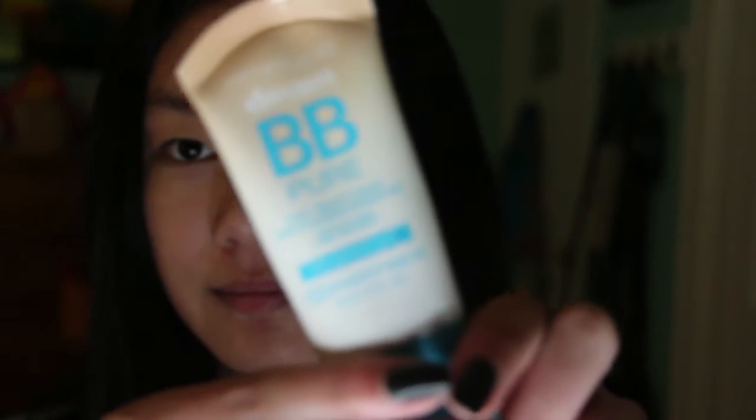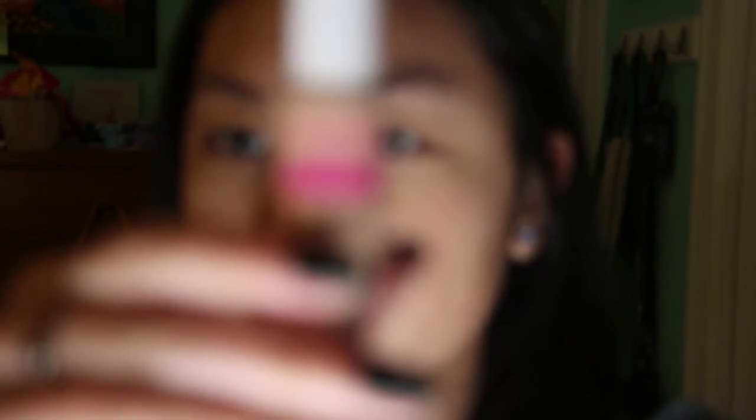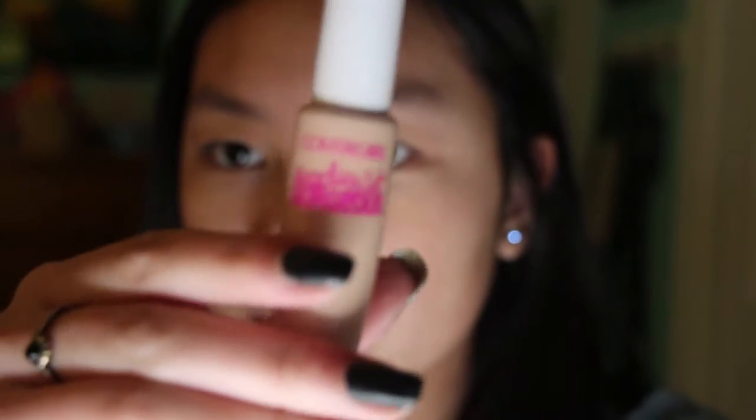So my face is all clean and everything, and we're just going to start with my base, which is a Maybelline Dream BB Cream in the shade Medium Deep Tint. So now I'm using this Cover Girl Concealer. I really like it. And I'm going to use a sponge to blend it all together.